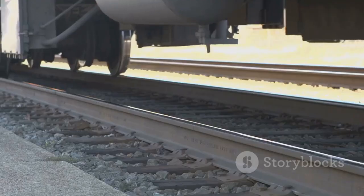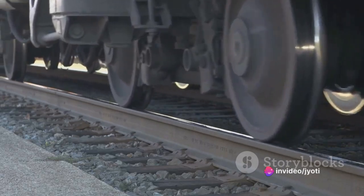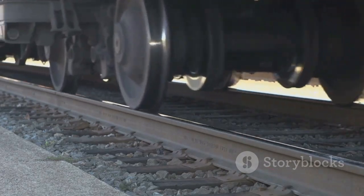Firstly, wheel conicity significantly reduces the risk of derailment. As the wheels self-steer, it minimizes the chance of the wheel flanges coming into contact with the rails, which is a common cause of derailment.